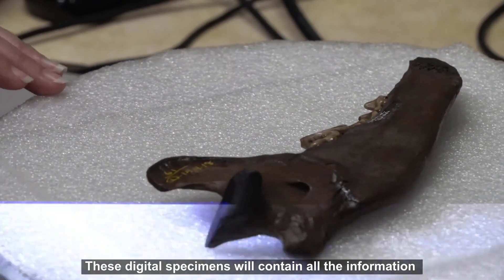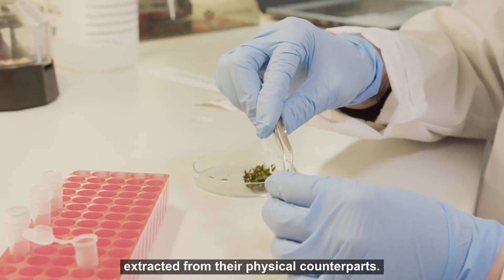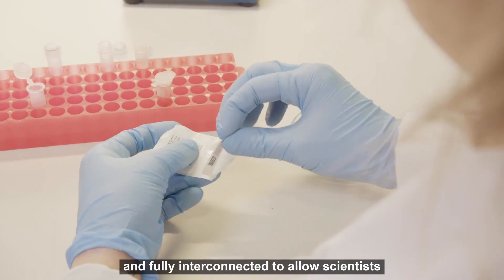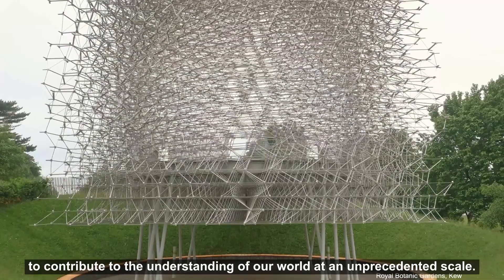These digital specimens will contain all the information extracted from their physical counterparts. The data will become widely accessible and fully interconnected to allow scientists to contribute to the understanding of our world at an unprecedented scale.